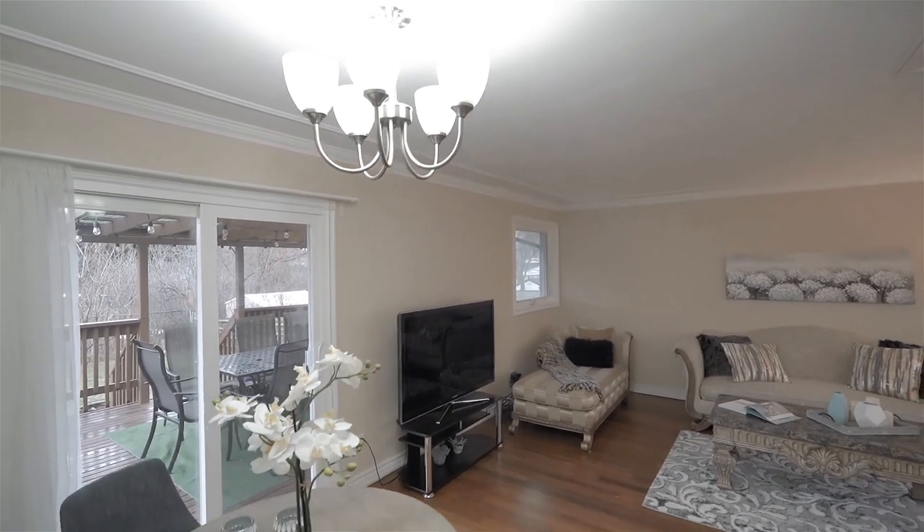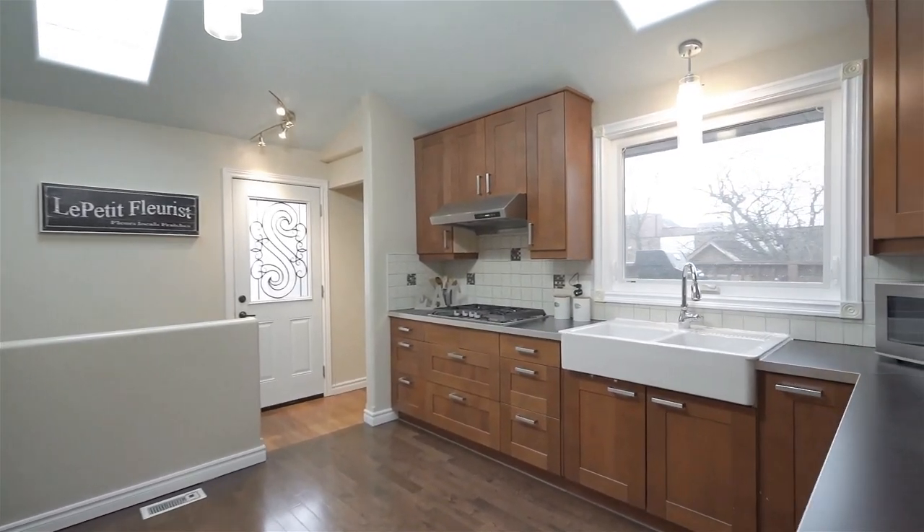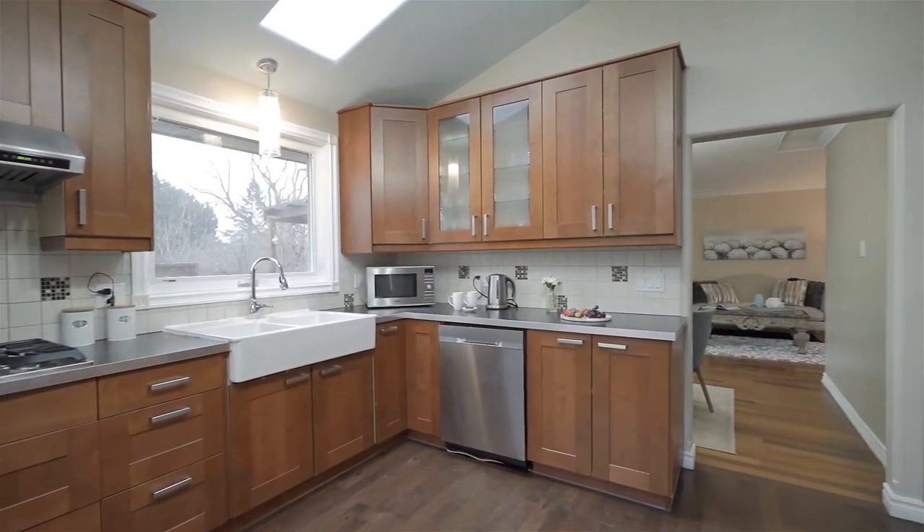Best of all, this bungalow offers a basement apartment with a separate entrance, perfect for additional rental income, an in-law suite, or simply more space for the family.